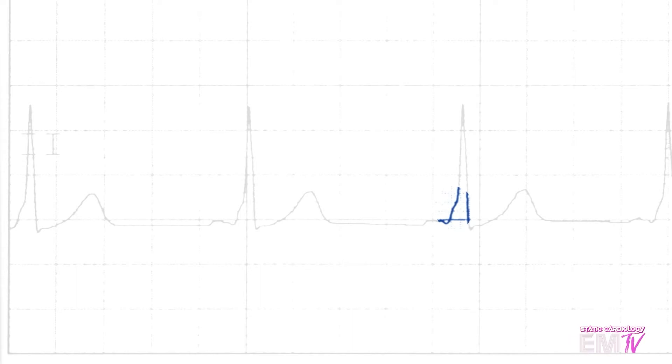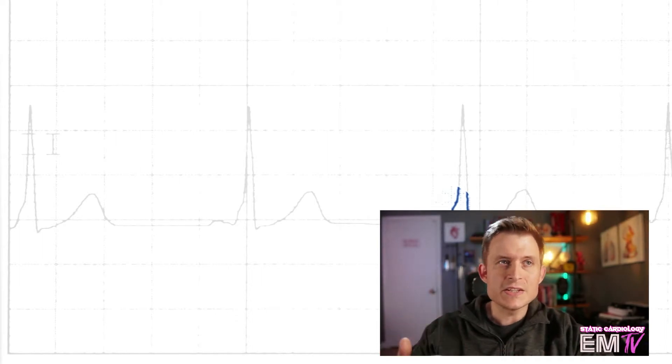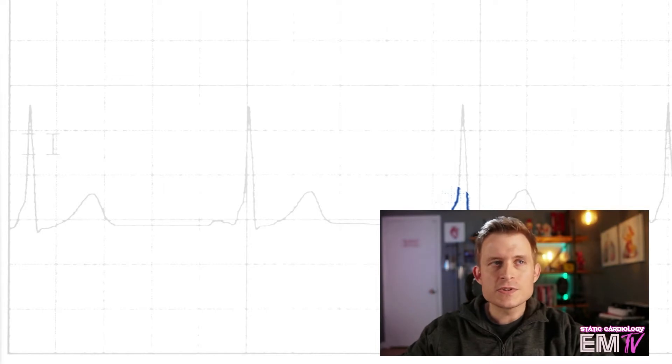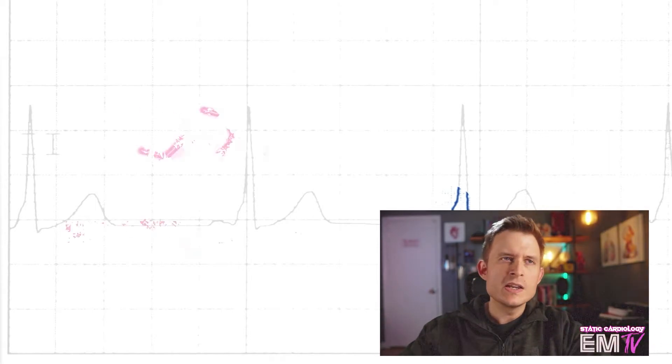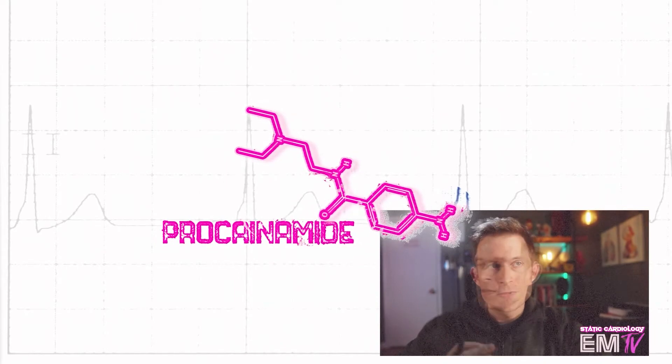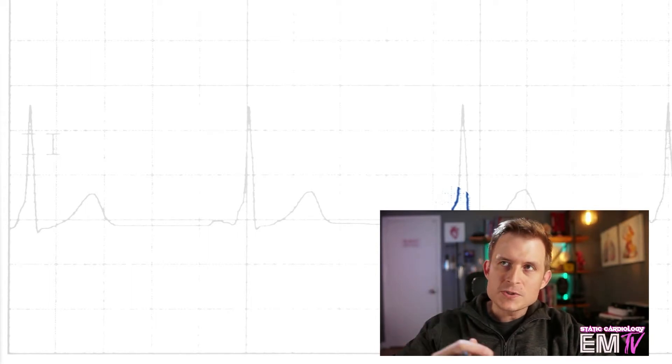Unlike the AV node, the bundle of Kent has no rate control properties, so you really run into problems when these patients go into tachydysrhythmias like atrial fibrillation — it's very easy for them to get out of control with rate. And because this is an accessory pathway, a lot of your typical antidysrhythmics are actually dangerous to use. You cannot use things like diltiazem, amiodarone, or even beta blockers. The only medication that's actually safe here in the case of atrial fibrillation or a tachydysrhythmia with Wolf-Parkinson-White is procainamide, which is a very old medicine. But this patient is not in a malignant tachydysrhythmia, so let's take a look at the rest of the EKG.